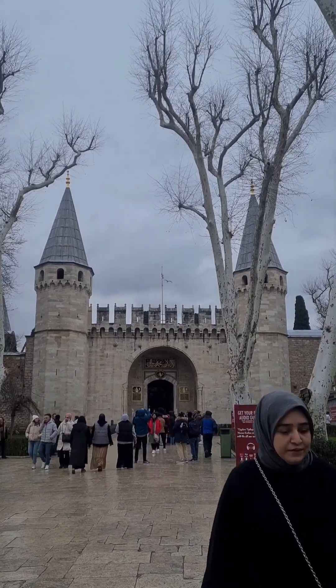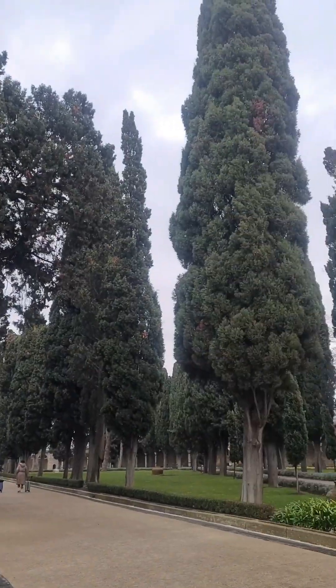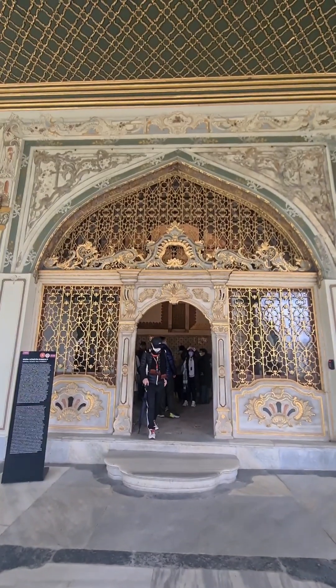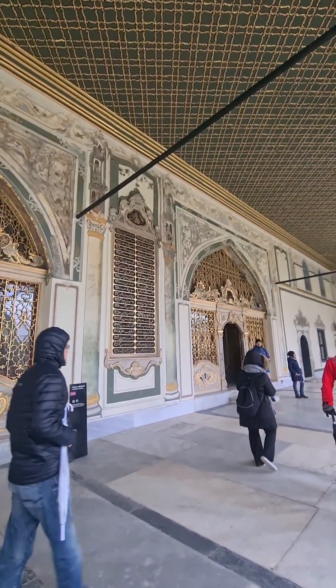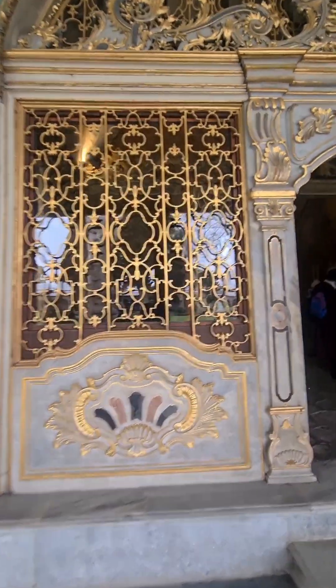The Topkapı Palace. This would be where the sultans reigned for 400 years. We finally got into the grounds of the Sultan's Palace. This is how the Ottomans lived — very opulent surroundings. Suleiman the Magnificent built this and it is 500 years old.